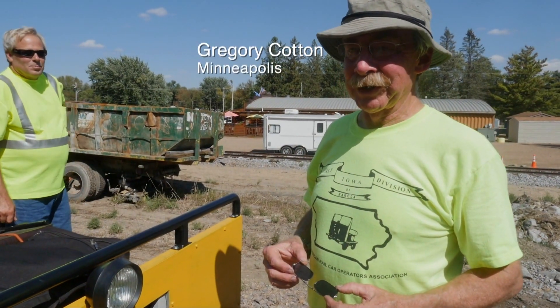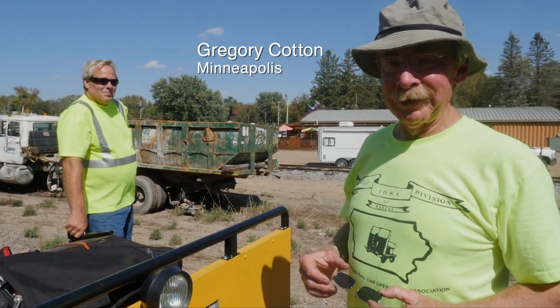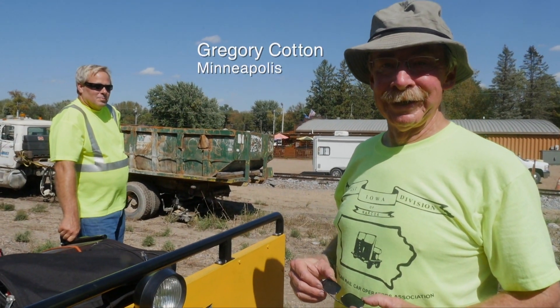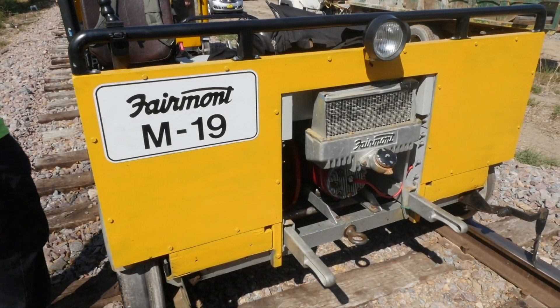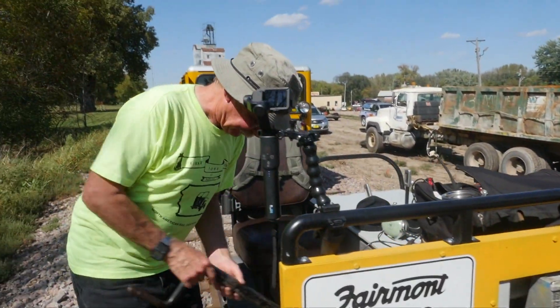I just replaced the carburetor. This is the car's first excursion other than some test runs, so I was having carburetor troubles. I carry a spare, and I carry a lot of spare parts.